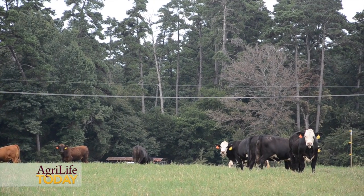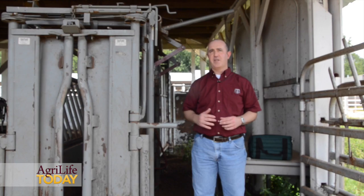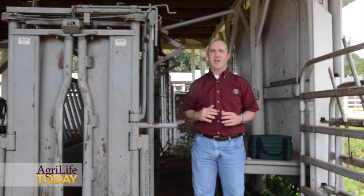One thing we want to think about when we're vaccinating cattle is prior to that, we make sure we handle those vaccines properly so that we get the best efficacy we can out of them possible.